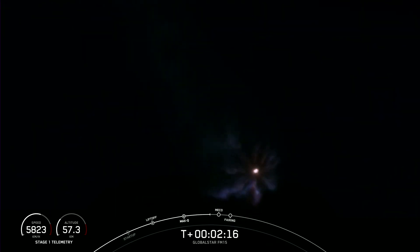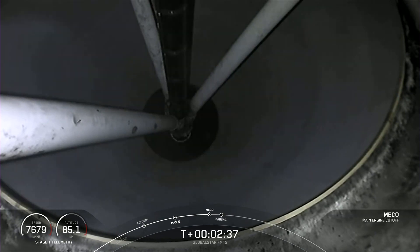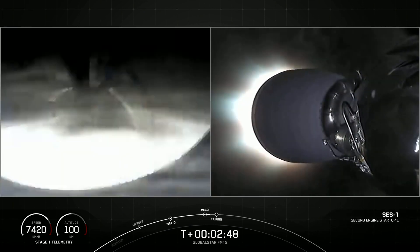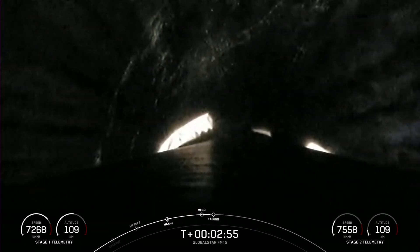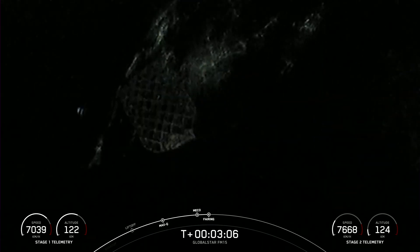SES-1 is where the second stage engine starts up for the first time on its journey today. Those three events — MECO, stage separation, and SES-1 — are coming up in just a few seconds. We did just see MECO with the first stage engines shutting down, stage separation, and SES-1, the startup of the MVAC engine on the second stage.